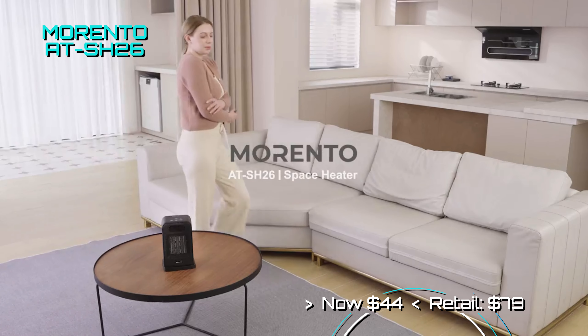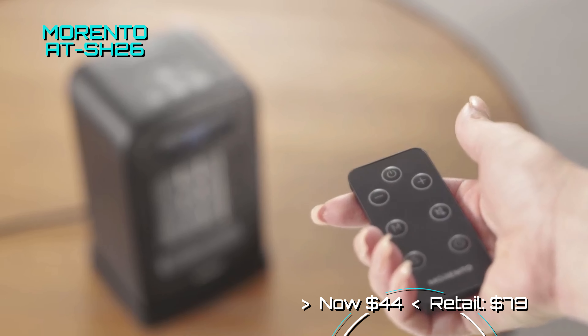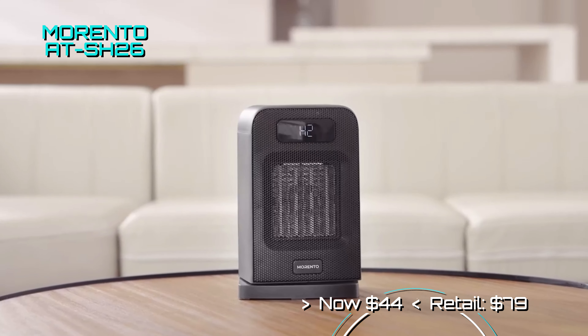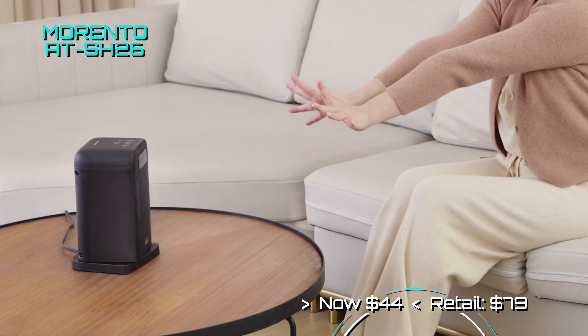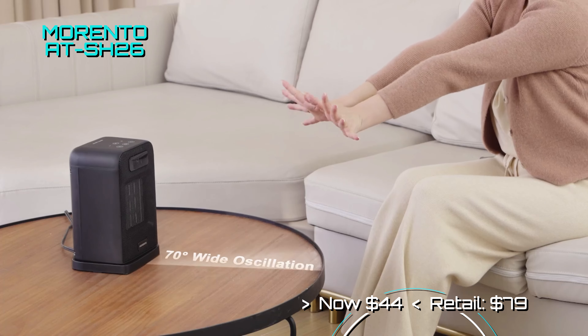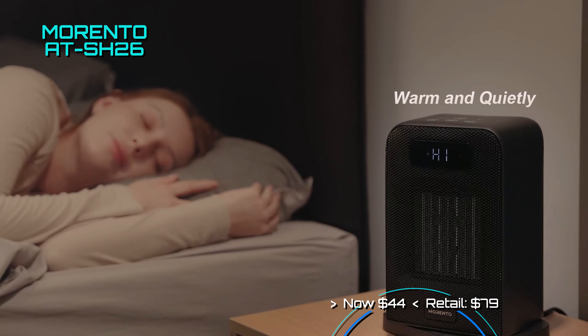We did mention the cold season is coming, and we thought we should add this wonderful little deal from Montero. This is one of their new units, and many folks have enjoyed the product thus far. It can oscillate while outputting 1,500 watts of heat, comes with tip-over protection and easy-to-use controls. Now on sale for only $40.